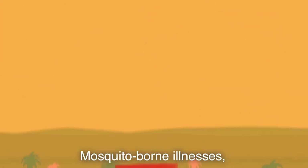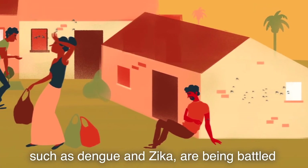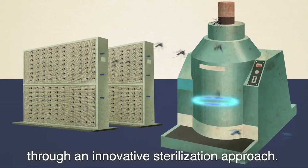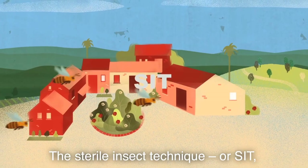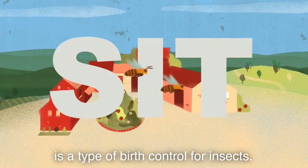Mosquito-borne illnesses, such as dengue and Zika, are being battled through an innovative sterilisation approach. The Sterile Insect Technique, or SIT, is a type of birth control for insects.